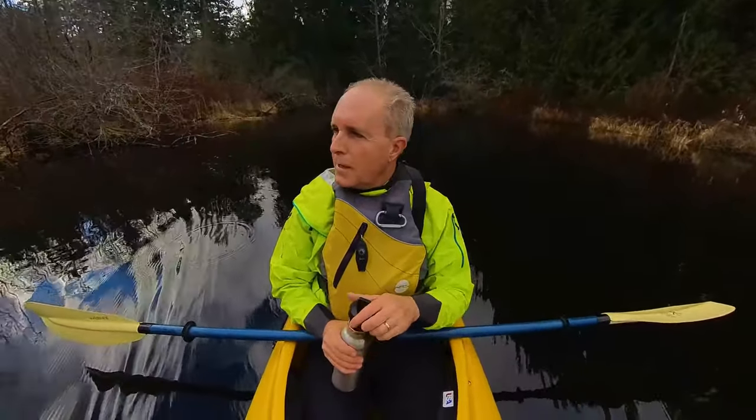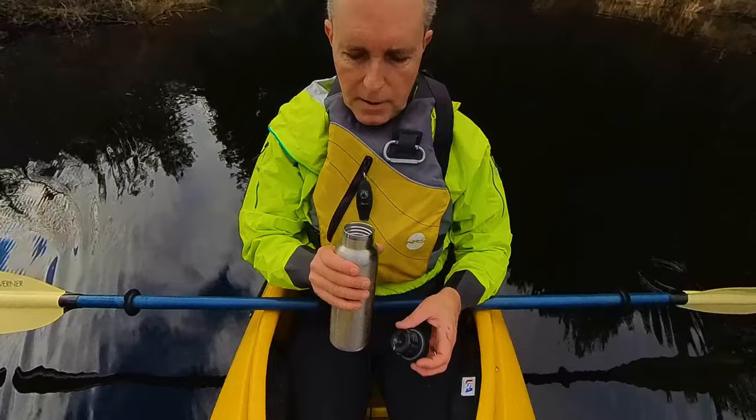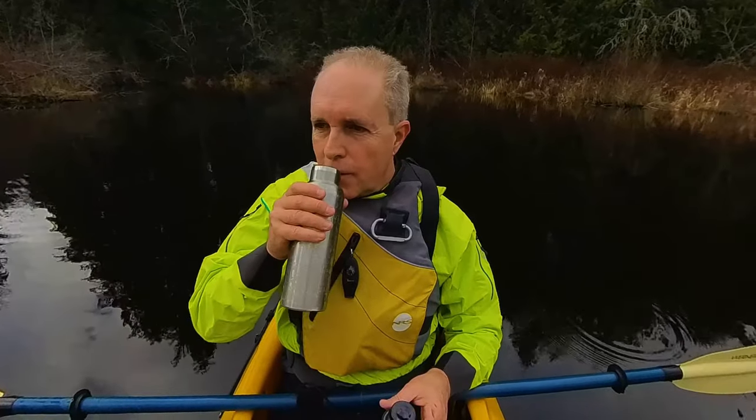A really nice drink to have on a cold winter day when you're kayaking is Baileys with a little bit of hot water — probably about 20% Baileys and the rest hot water. Think hot chocolate, but a powerful adult version of hot chocolate. It's really fantastic on a cool day — it warms you right up.